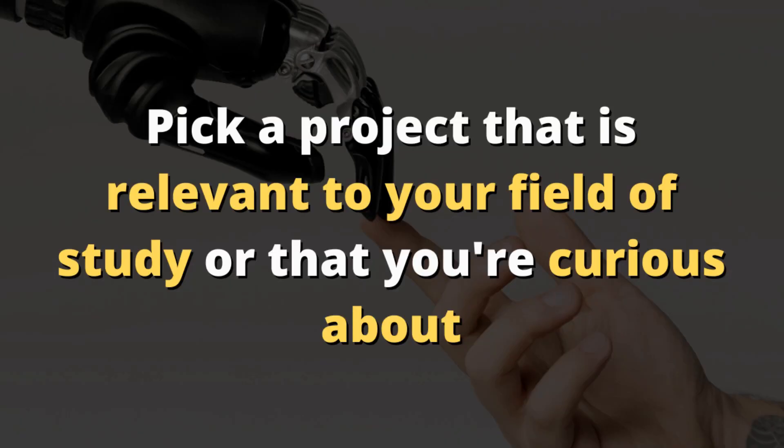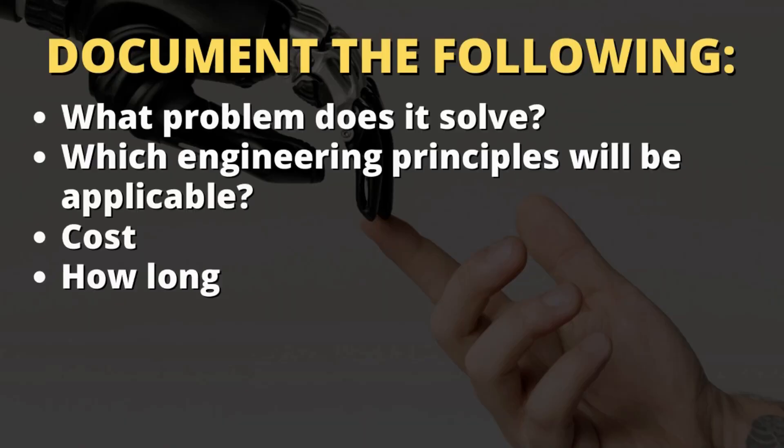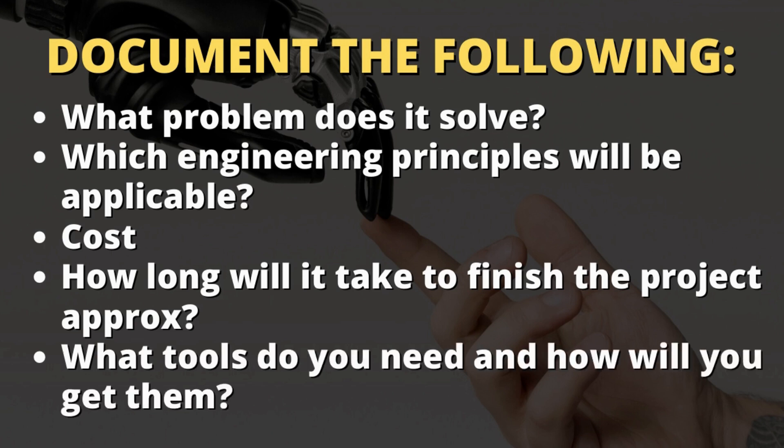When it comes to planning, this is where your personal preference comes into play. You are going to consider your field and pick a project that is relevant to it, or anything you'd like to explore as an engineering student. Once you pick your project, ask yourself: what kind of problem does it solve? What is it doing? What engineering principles will you apply? Then move on to other considerations such as budget and timeline. Write all of that down — you'll see how this comes in handy in the future.